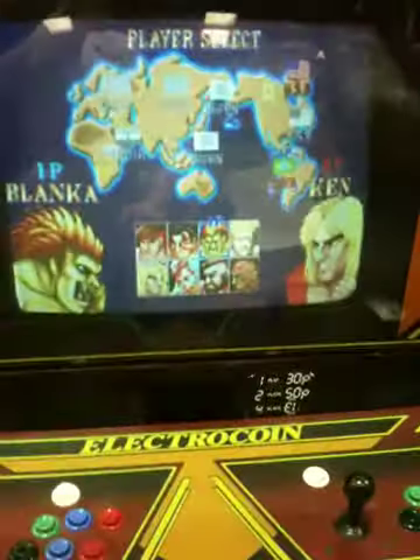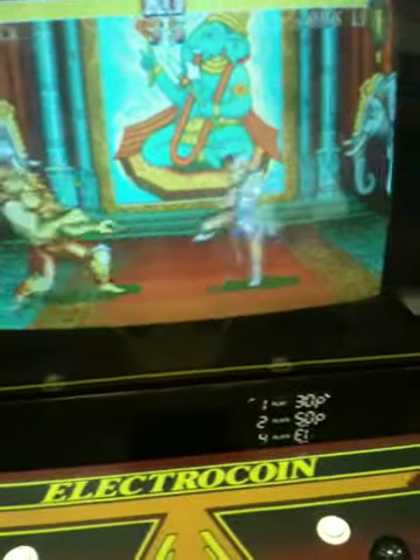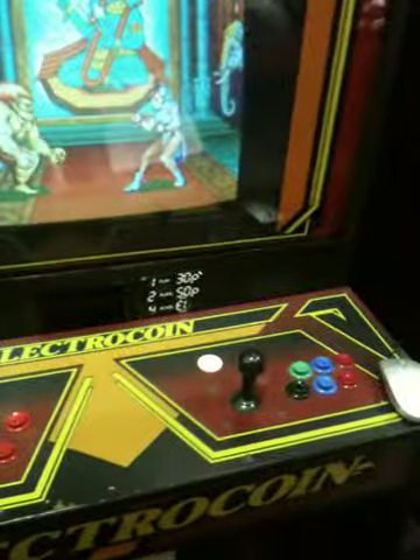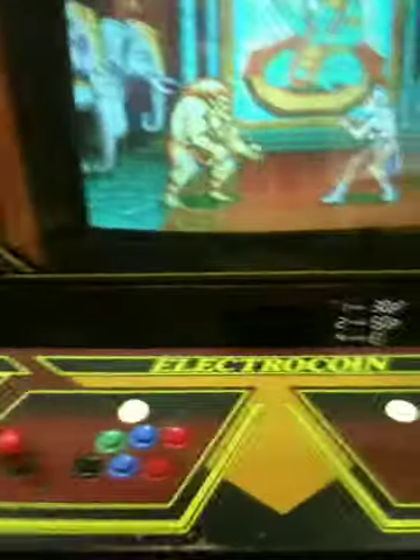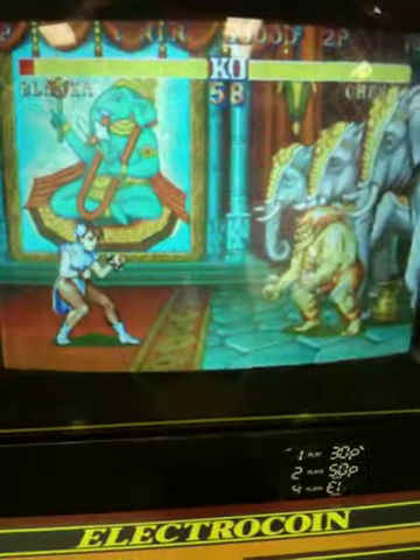I've put the two-player on, just to prove that both joysticks are working okay. Select the player, start that. And as you can see, when it's going, you cannot tell the difference between this and the original. All the buttons are working. Street Fighter 2 is a good demo to play with, because you've got six buttons in Street Fighter 2. I'm using the joystick to control it — it's all working fine and it's completely authentic to the original.